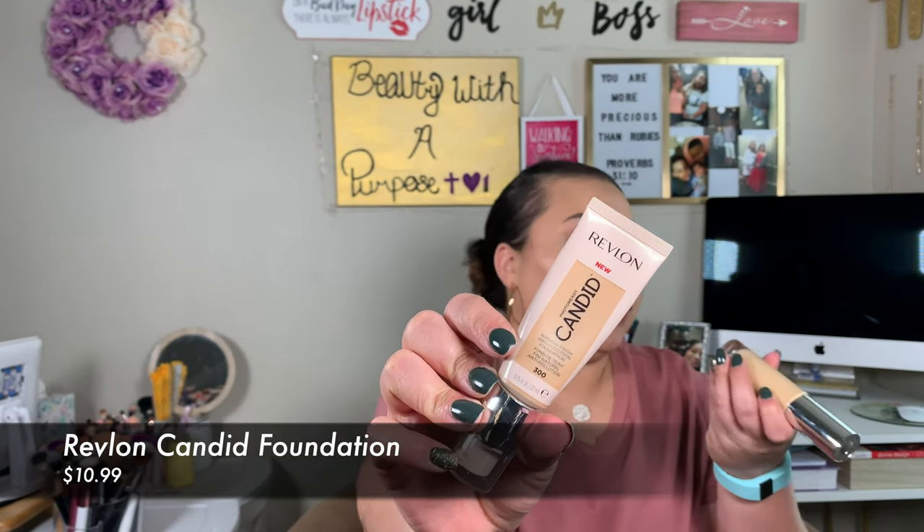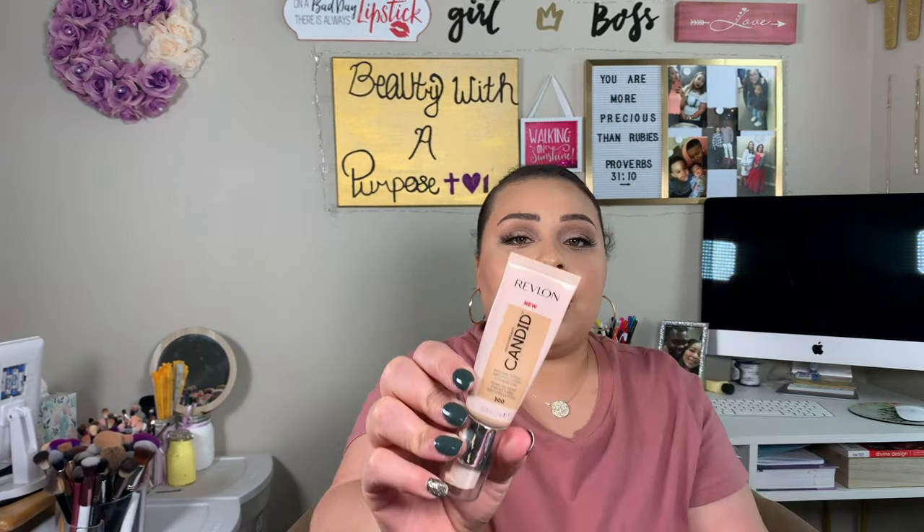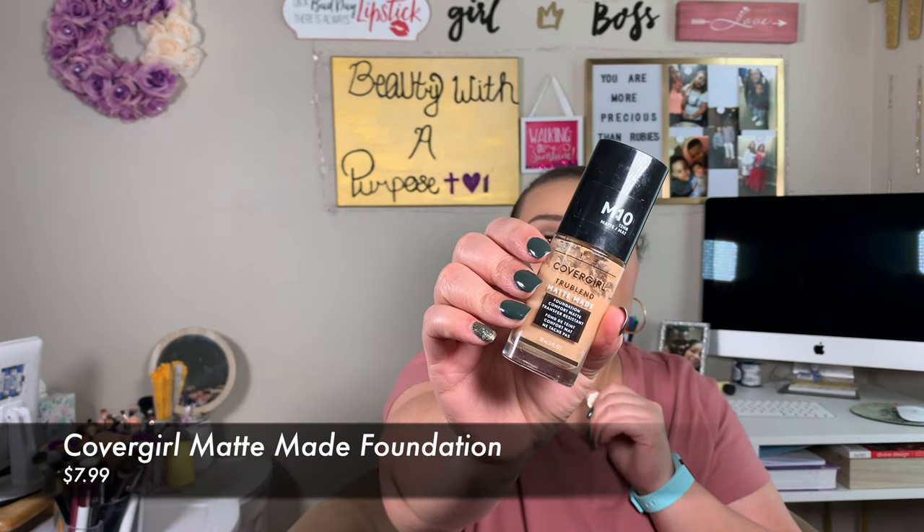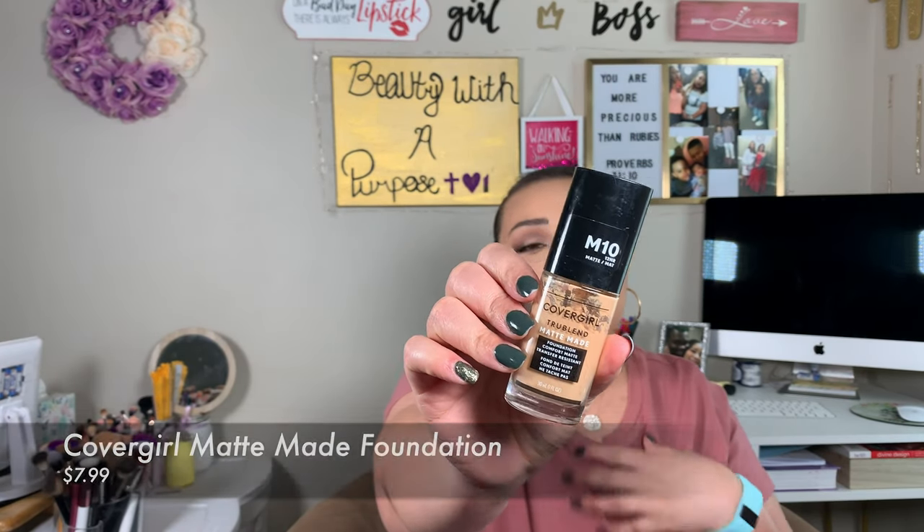My first dupe for this foundation is the Revlon Photo Ready Candid Foundation, and I have this one in the shade Dune. In the BECCA one I have it in the shade Buttercup. I don't have to set this one — I only set underneath my eyes where I put concealer. The formula is exactly the same, it has just about the same consistency as well, and the Revlon one runs you about six dollars.